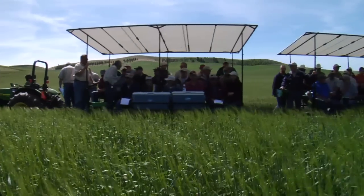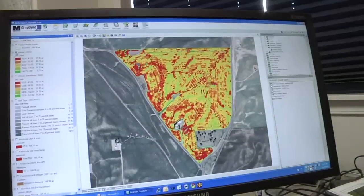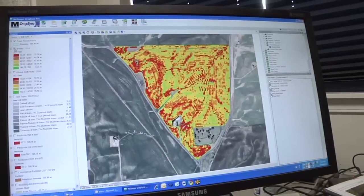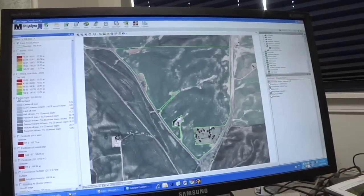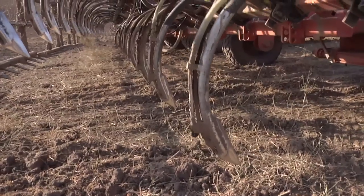There are other technologies coming along that will be of value: biomass maps, infrared photography, organic matter maps — all this information can be used within CropSync to develop a very accurate variable rate application map.